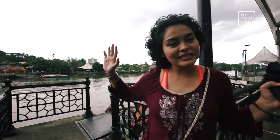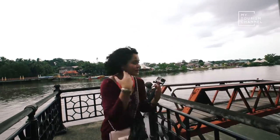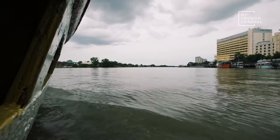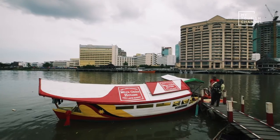Kuching is famous for its cake lapis — layered cake. But I can only get it if I go across the river over there. So let's go, come on, follow me! The Sarawak layered cake is traditionally served on special occasions, and in the Malay language the cakes are known as cake lapis.